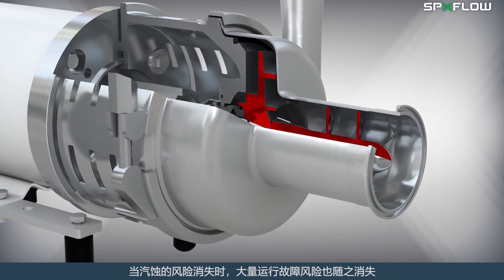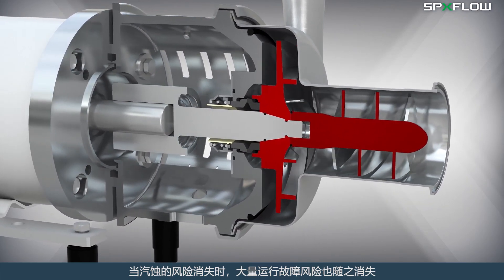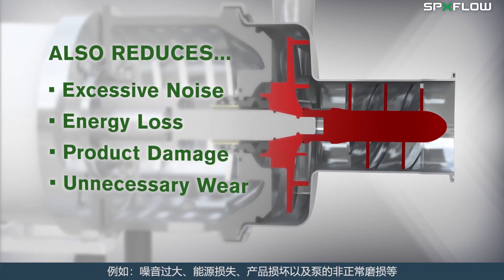When the risk of cavitation disappears, so does the risk of a large number of operational disturbances that would otherwise result, such as excessive noise, energy loss, product damage, and unnecessary wear on the pump.